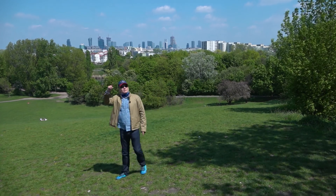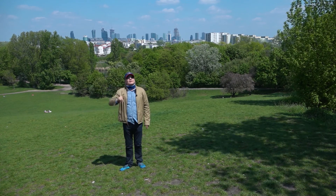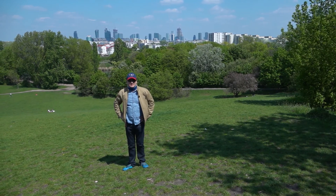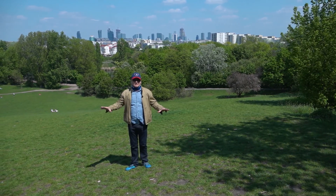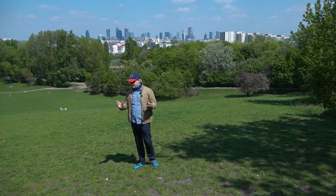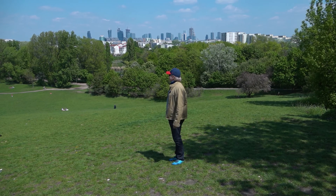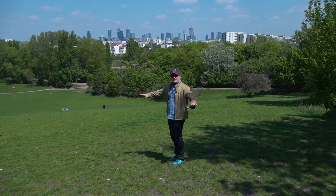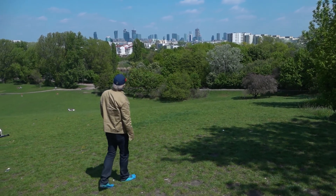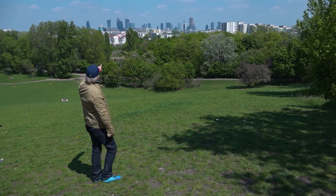If we went right to the top — we can't because that's where the skiing slope is — but it would be about 152 meters above sea level. The area around Warsaw and this part of Poland, Mazowiecka, is extremely flat, so 152 meters is quite high. And because everything else is so low around us, we have a brilliant view. The past of Warsaw we're standing on — that's the future right there. Thanks for watching.